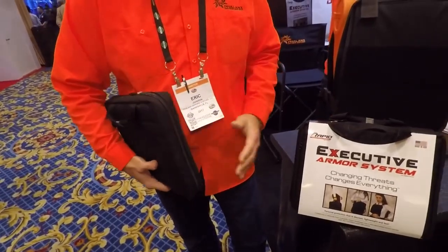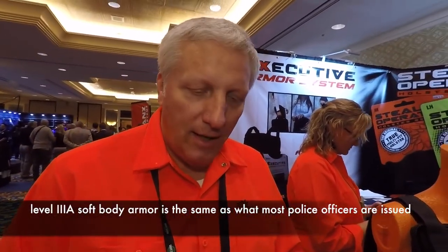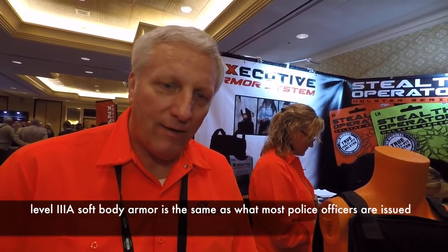You can take it with you to business meetings or places that are unfamiliar to you. You have it with you, put it up immediately, and you have protection. What this contains is two Level 3A ballistic panels that are NIJ certified. We think it's very important that we have the highest quality product, introduced in a professional and responsible way into the segment.